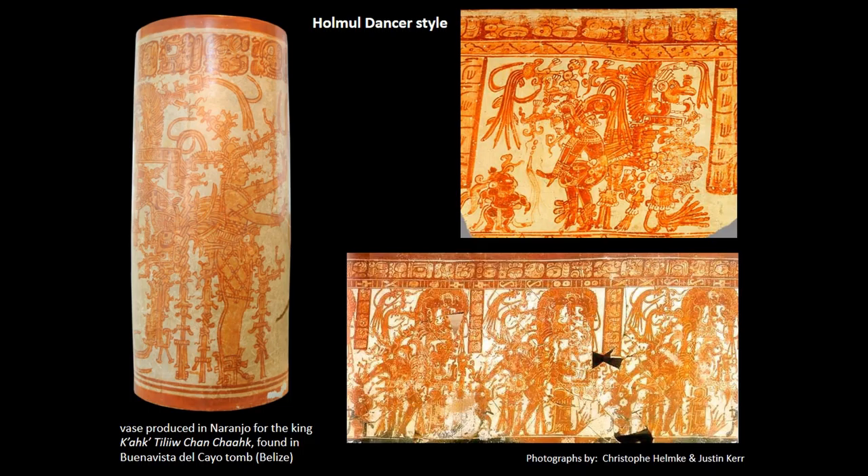These scenes are interpreted as representing a pivotal moment in the mythic narrative of the maize god — his resurrection from the underworld. The Holmul dancer vessels were of great importance to the sites of the eastern central Lowlands, with Naranjo, Shulton and Rio Azul distinguishing themselves as important production centers. The rim text of these vessels usually includes the standard dedicatory formula and prominently names their original owners. For Naranjo, these were owned by the 7th-century king Cahk Tiliłcian Cahk, who was a patron of production of many such vessels.